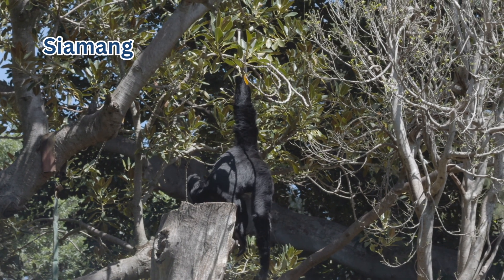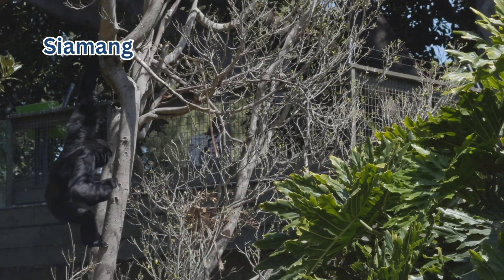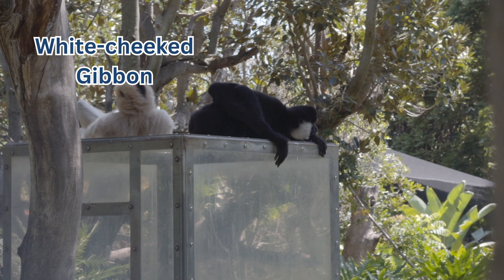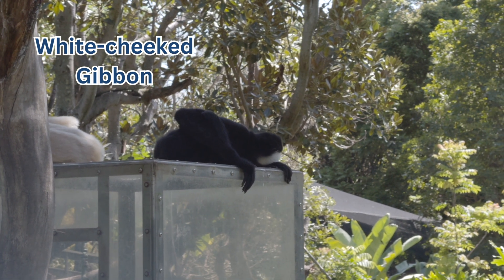This one is called the Siamang — am I saying that right? They are an endangered species only found in Southeast Asia, or at Adelaide Zoo. This is another type of gibbon. They are also critically endangered, but they seem to be enjoying their time here. They're just chilling.